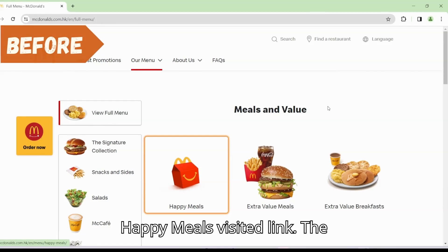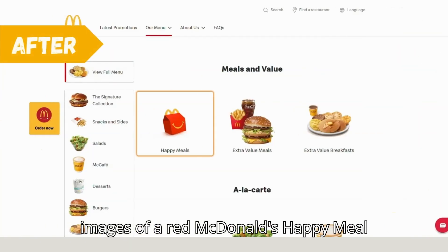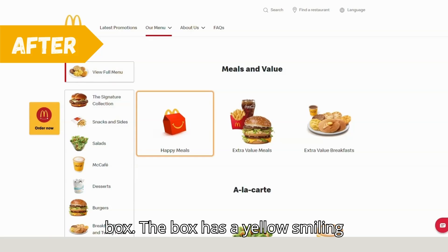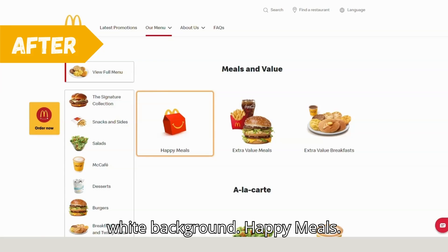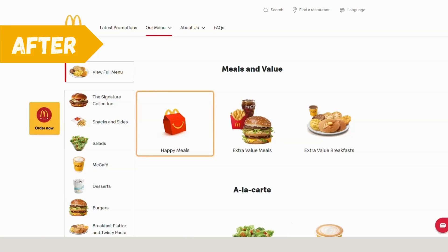Happy Meals. Visited Link. The image is of a red McDonald's Happy Meal box. The box has a yellow smiling face on the front and is isolated on a white background. Happy Meals. Link.